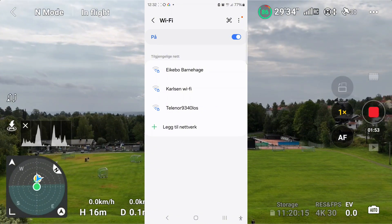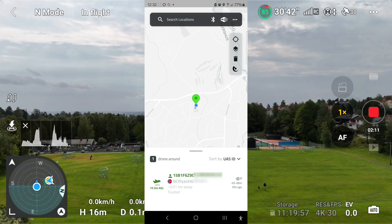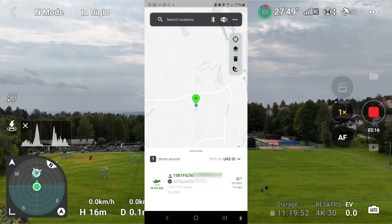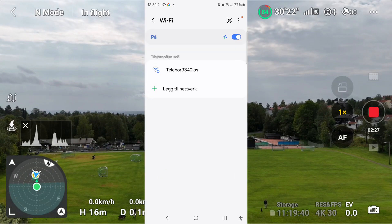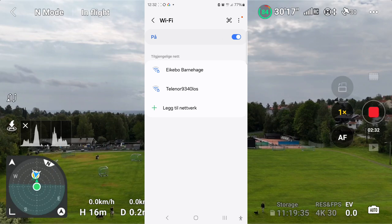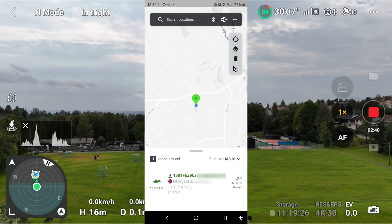I still can't see my drone. Let's see if the drone scanner can see it now. Now I can see my drone. The issue was that Wi-Fi was automatically turned off because of me not being close to a Wi-Fi area. But still it's not visible on my Wi-Fi, but at least it's visible on my drone scanner.